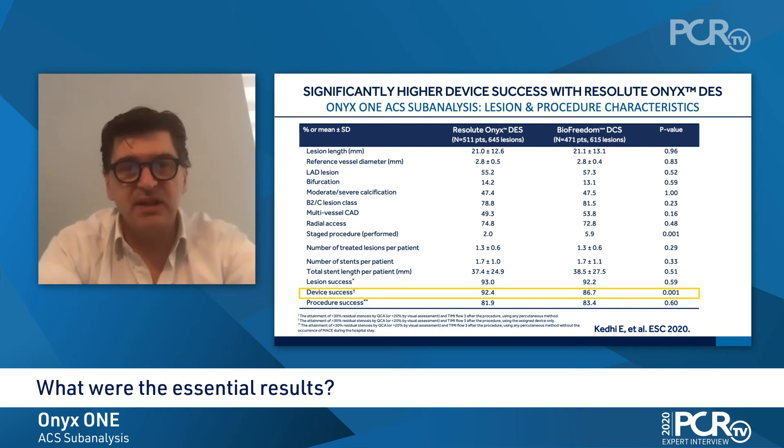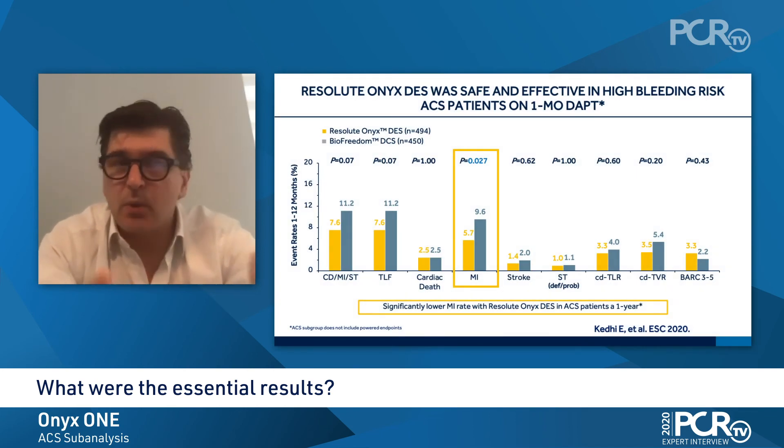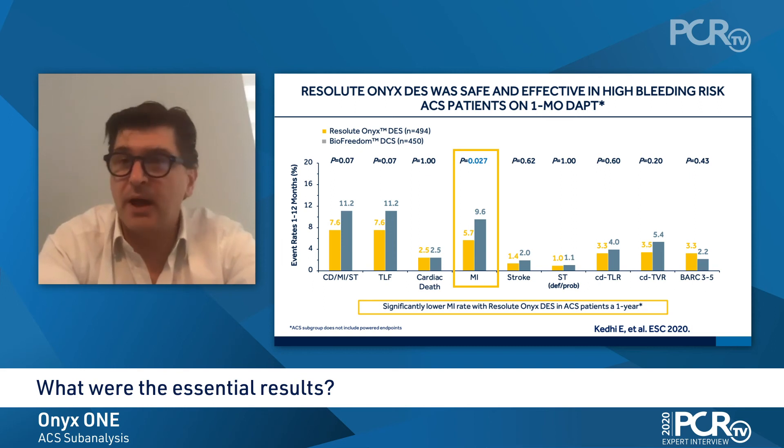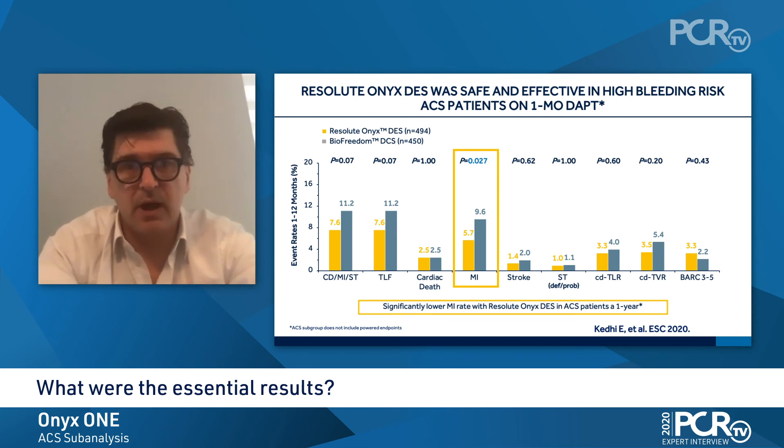However, what we could see is that we have a significantly higher device success for Resolute ONIX. Looking at the clinical outcomes, there were no significant differences between the two arms regarding the primary and secondary endpoints. However, there is a clear numerical benefit in favor of ONIX. Importantly, the ischemic composite of the primary and secondary endpoint — MI and target vessel MI — was significantly higher in the BioFreedom arm.